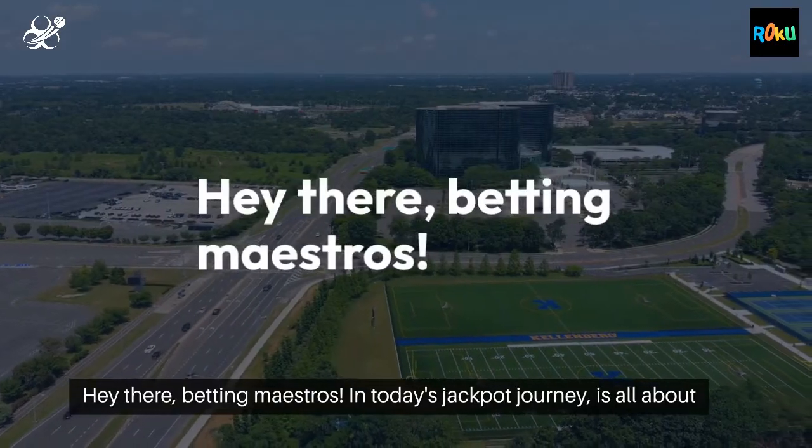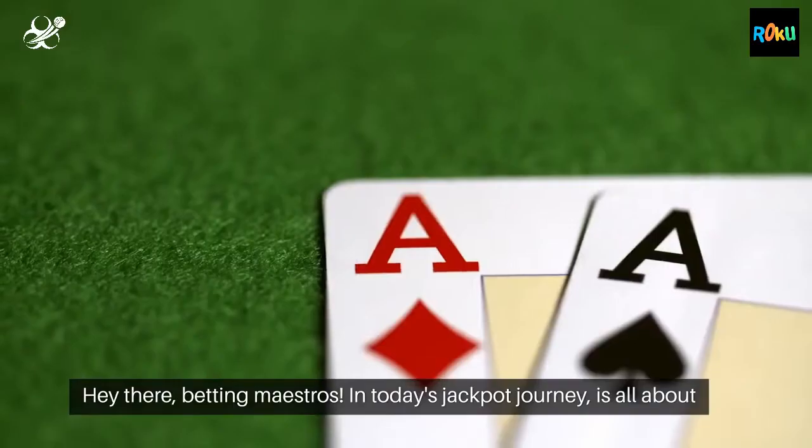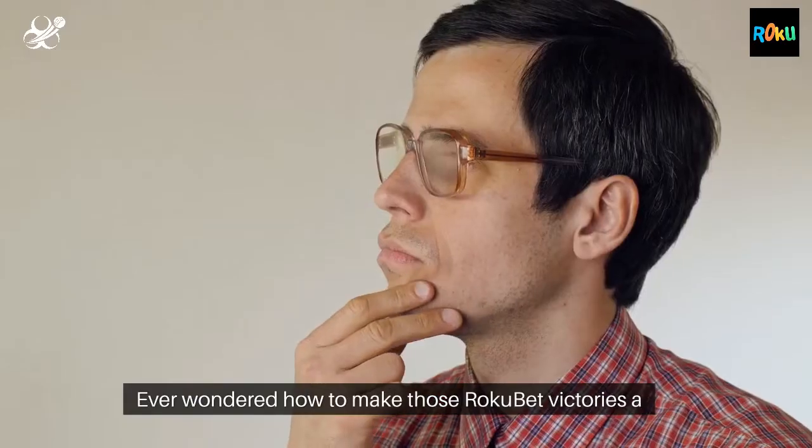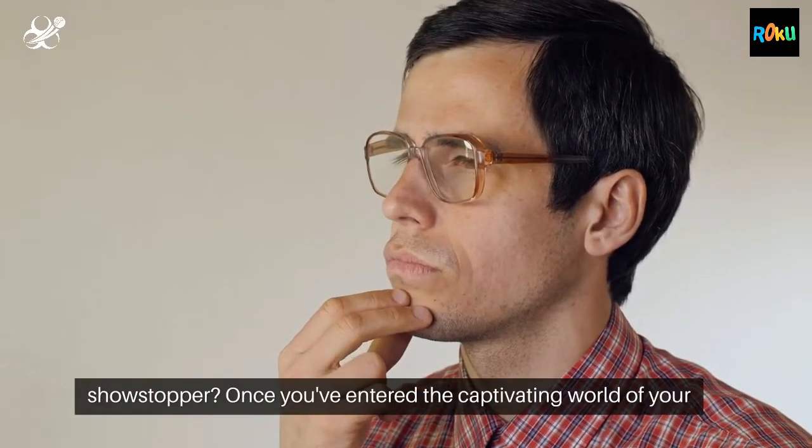Hey there, betting maestros! In today's Jackpot Journey it's all about turning your Roku bet wins into a symphony of success. Ever wondered how to make those Roku bet victories a showstopper?